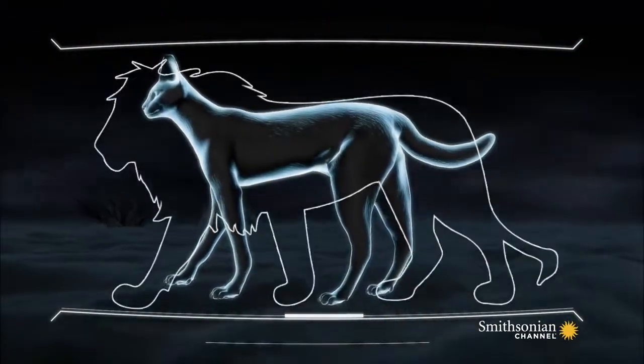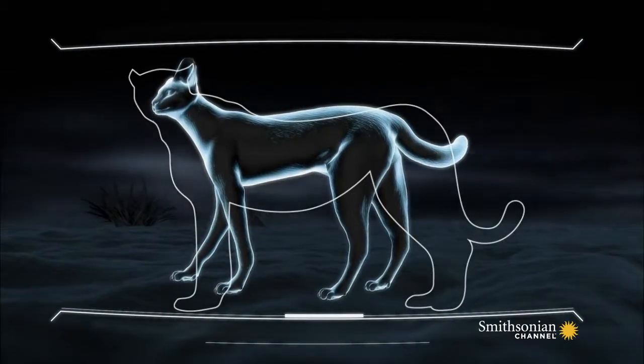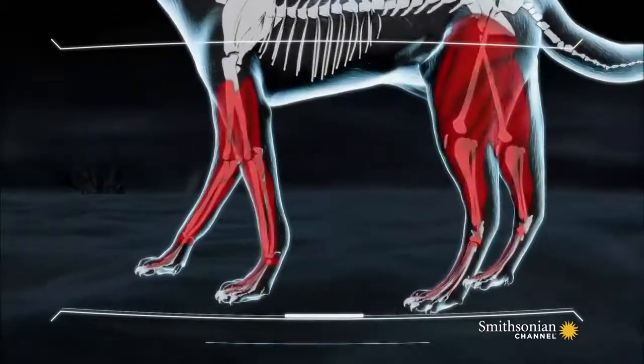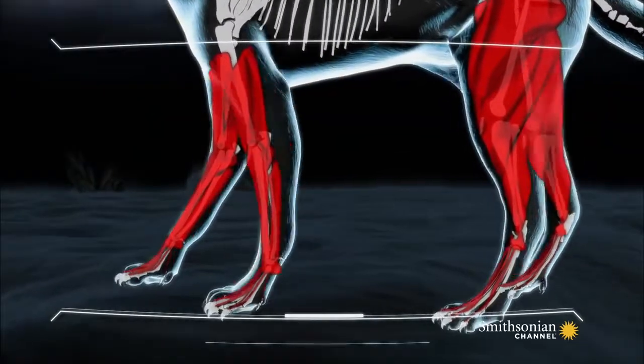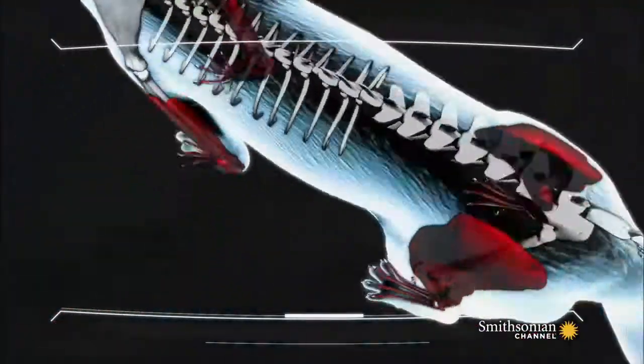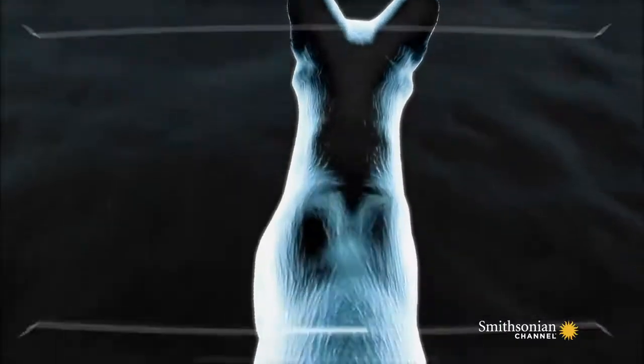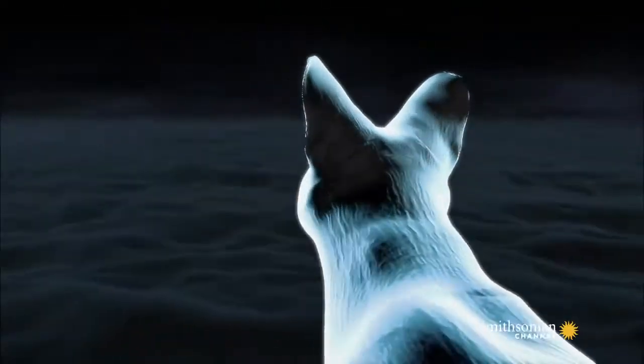If you compare the serval's proportions to those of other large cats, it looks almost misshapen. Its legs, relative to the rest of its body, are the longest of any cat. This, along with its strangely long neck, gives it the nickname giraffe cat.